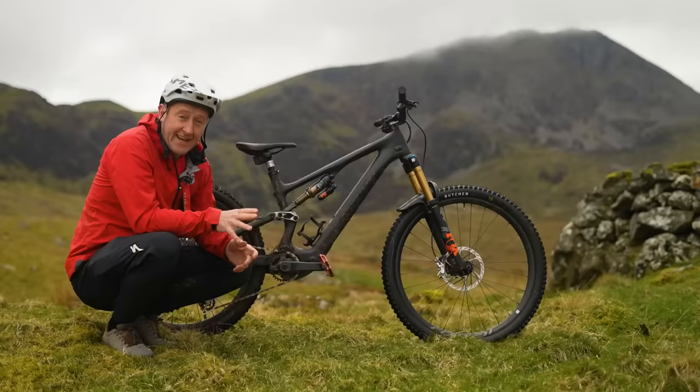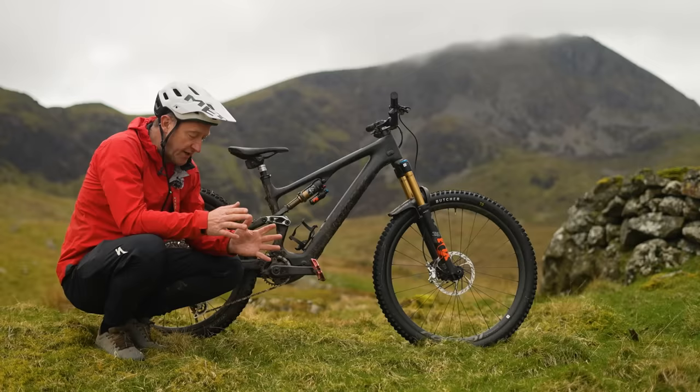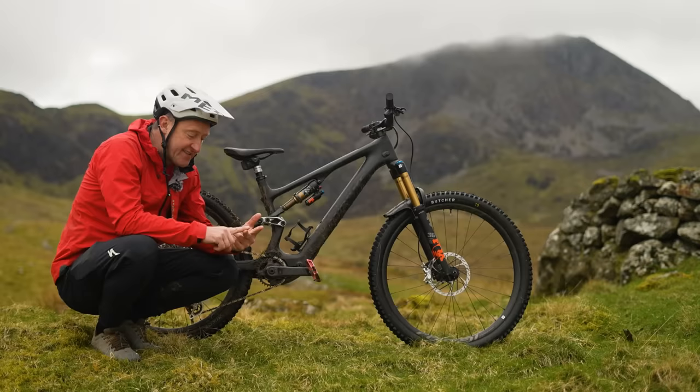On the descents, a bike like the Levo SL is a couple of kilos heavier than a mountain bike. So that's going to lead to a bike which is more stable, less nervous, which in turn leads to more grip and more control. And on the subject of descending, ask yourselves this question: is descending technically, physically, and mentally as demanding as climbing? Because on one of these bikes, you're going to be doing a lot of it.